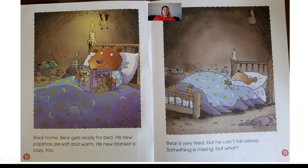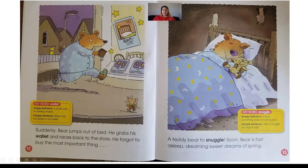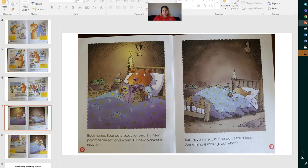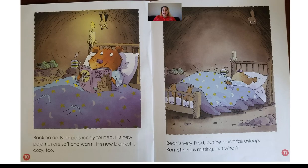Back home, Bear gets ready for bed. His new pajamas are soft and warm, his new blanket is cozy too. It looks like he also has his bedtime book — he's reading his bedtime book. But he's all done and he's gone to sleep, staring up at the ceiling. Bear is very tired, but he can't fall asleep. Something is missing — but what?